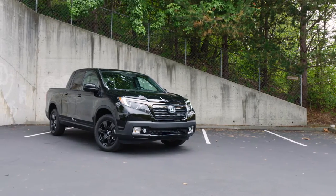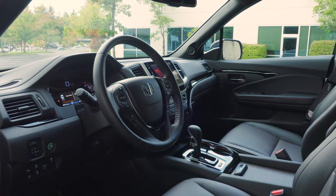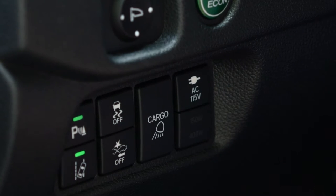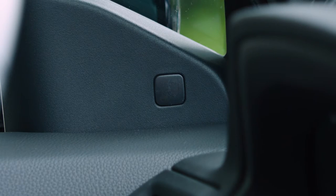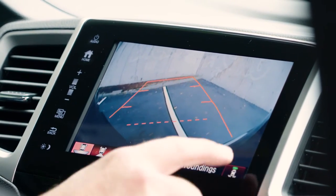In terms of active safety, the Ridgeline is head and shoulders above what the other trucks are currently offering. Our Black Edition came standard with adaptive cruise control, lane keep assist, forward collision mitigation, and blind spot warning systems. Switching into reverse engages the rear-view camera that's enhanced with parking radars.